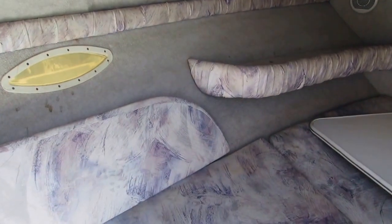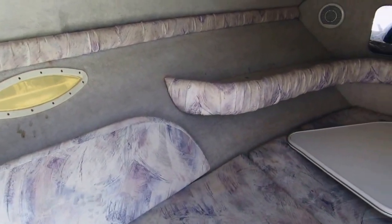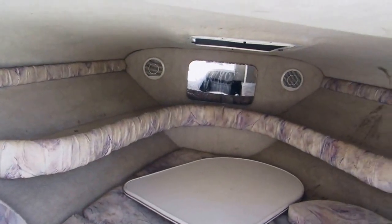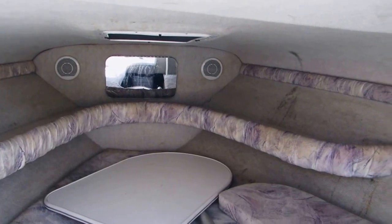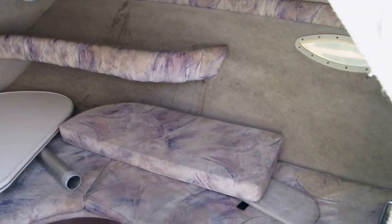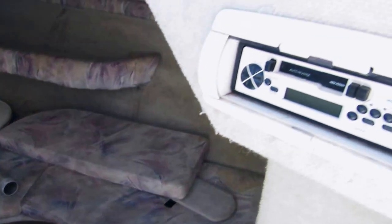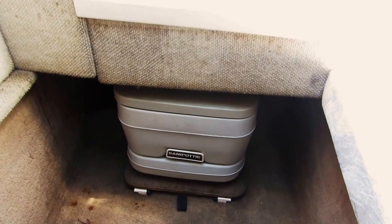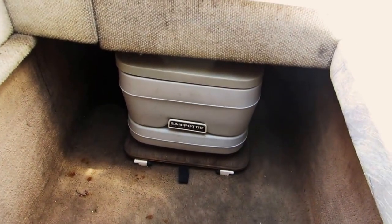This is a V-berth. It has a table and a filler cushion. The stereo is inside the cabin here.